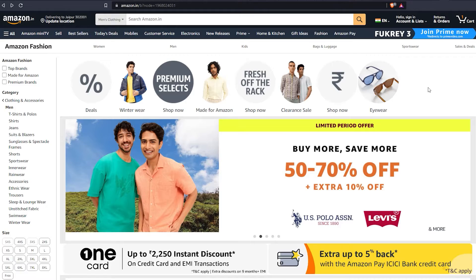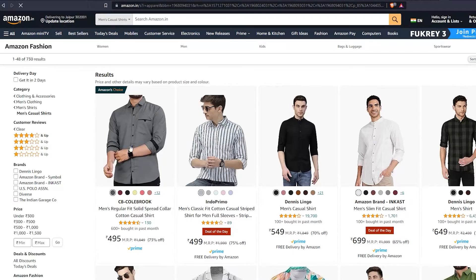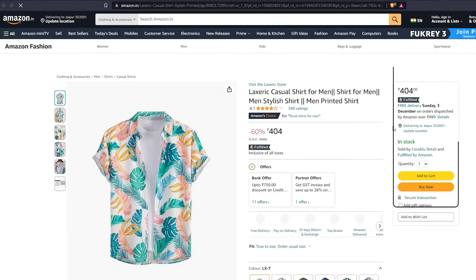Let's take a simple example to understand these roles. When you are visiting a website like Amazon, you are interacting with the front-end of the website. You can see the product listings, add items to the cart, and checkout. The front-end developer is responsible for creating this user experience. When you click on a product listing, Amazon sends a request to the back-end. The back-end developer is responsible for processing this request, retrieving the product information from the database, and sending it back to the front-end.